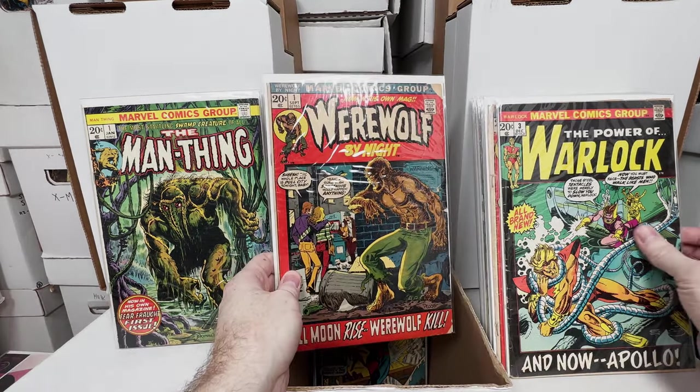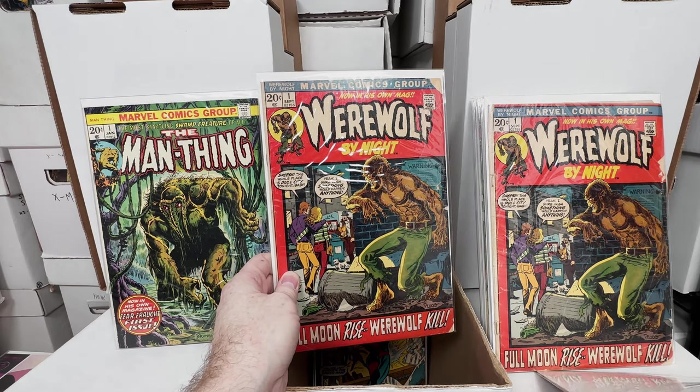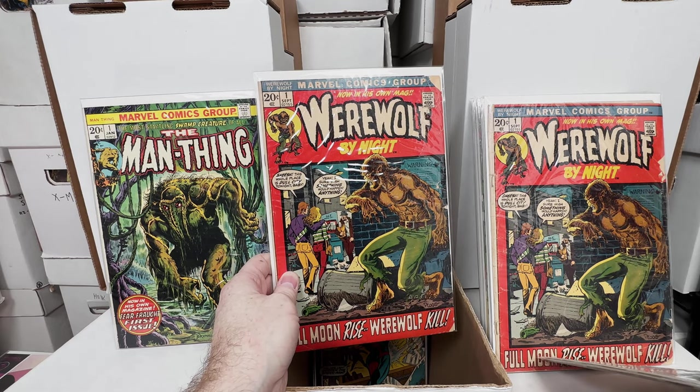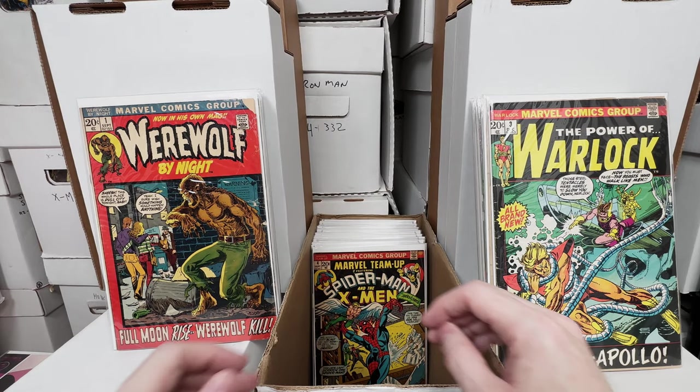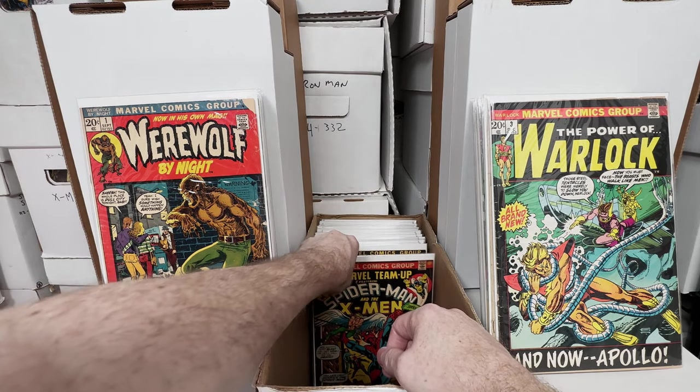Werewolf by Night number 1 — did I show one or two? I only thought I had three issues, so there's two in this box. Maybe I'm mixing up with Tomb of Dracula ones since that's also a red cover.